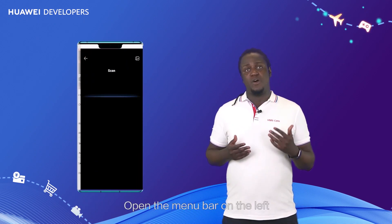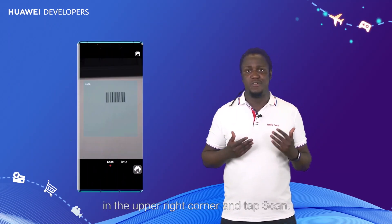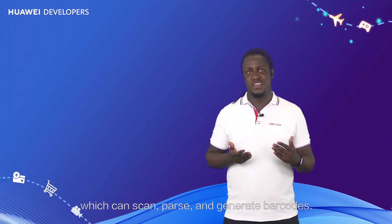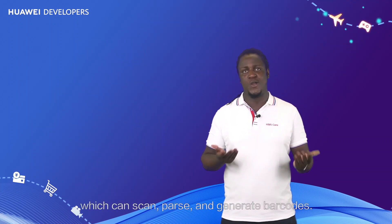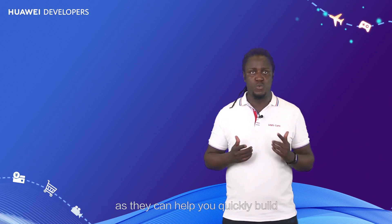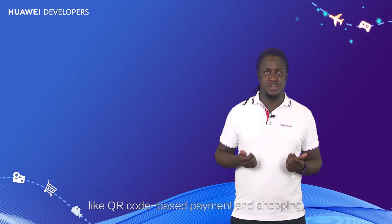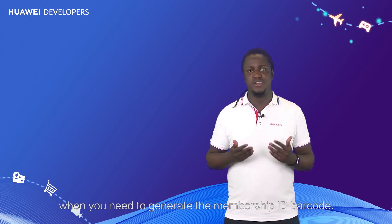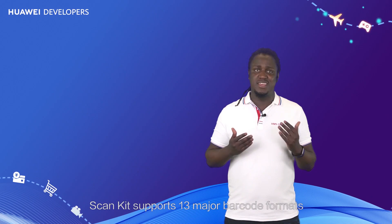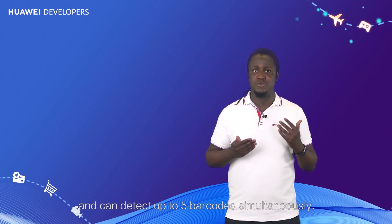Open the menu bar on the left and tap 'Scan QR Code to Pay,' or tap the camera button in the upper right corner and tap scan. This is Scan Kit, which can scan, parse, and generate barcodes. These capabilities are really useful for e-commerce apps as they can help you quickly build barcode scanning functions like QR code-based payment and shopping, and they're also handy when you need to generate the membership ID barcode. Scan Kit supports 13 major barcode formats and can detect up to five barcodes simultaneously.